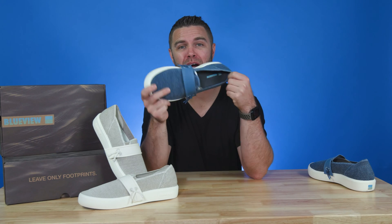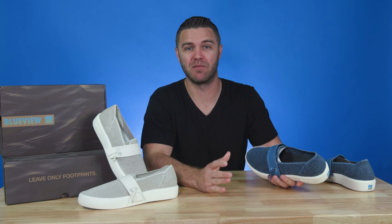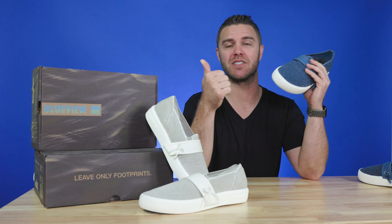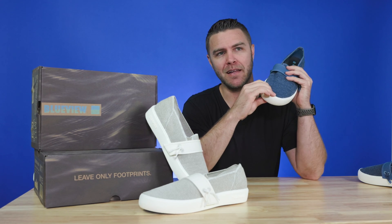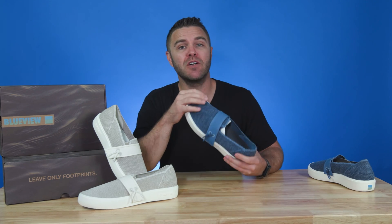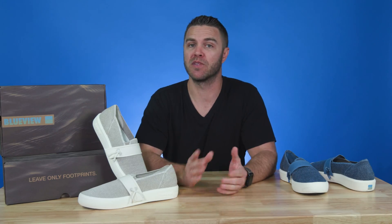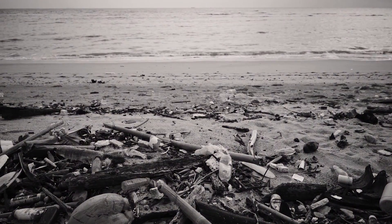BlueView is the first to combine biodegradable materials with massive comfort and serious durability. This shoe is a game changer by checking both the sustainability and stylish boxes. The BlueView eco-minded team is made up of biotech entrepreneurs, material scientists, and footwear experts with the purpose to fight global plastic pollution.